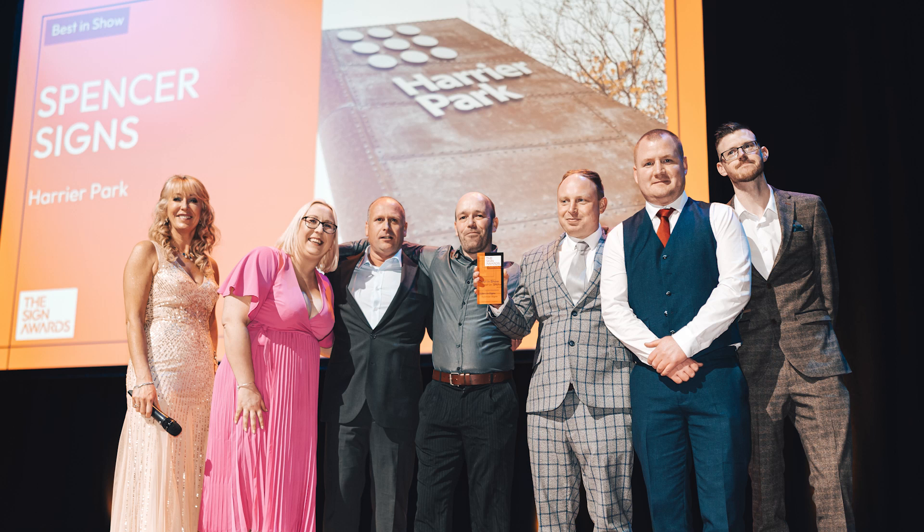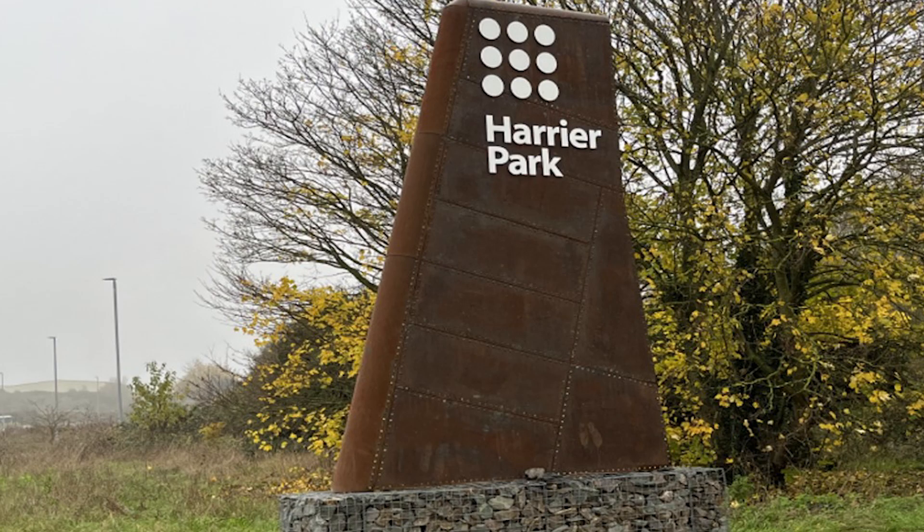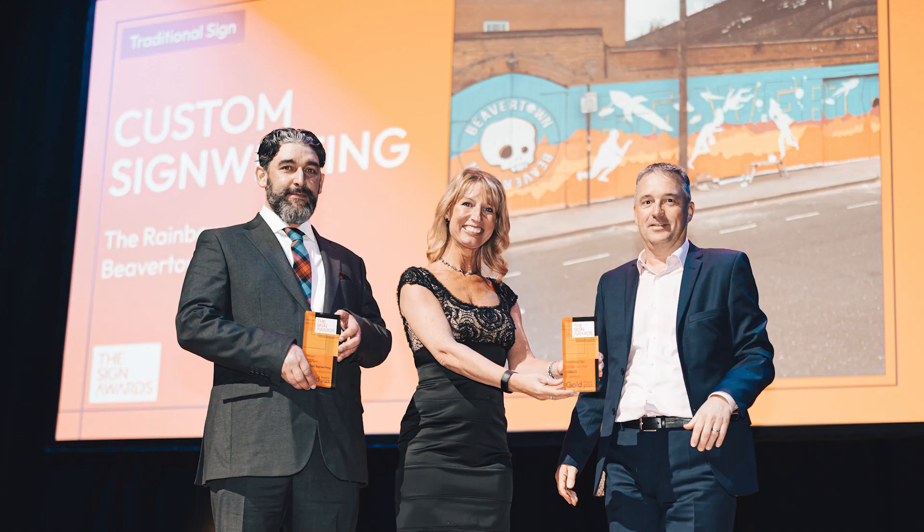It's part of what's so exciting about what we're doing at the moment. The distressed look has been in for a while now, but Harrier Park has taken it to whole new levels — you've got those stone blocks, you've got the rusted steel, but then you've got that pristine white lettering with the contrast on it. We were really, really torn and went back and forth about a million times as to which one we thought should win.